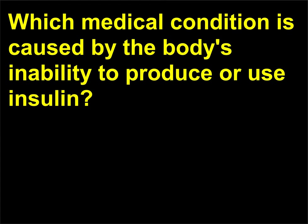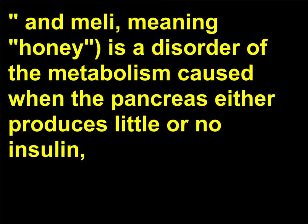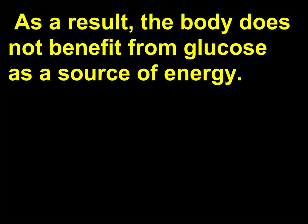Which medical condition is caused by the body's inability to produce or use insulin? Diabetes mellitus, from the Greek meaning 'siphon or to pass through' and 'melli' meaning honey, is a disorder of the metabolism caused when the pancreas either produces little or no insulin, or when the cells do not respond appropriately to the insulin that is produced. Glucose builds up in the blood, overflows into the urine, and passes out of the body. As a result, the body does not benefit from glucose as a source of energy.